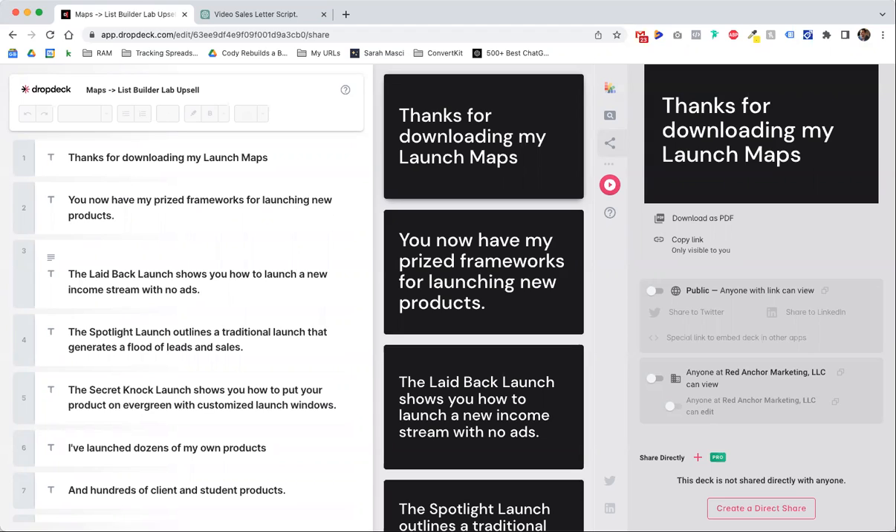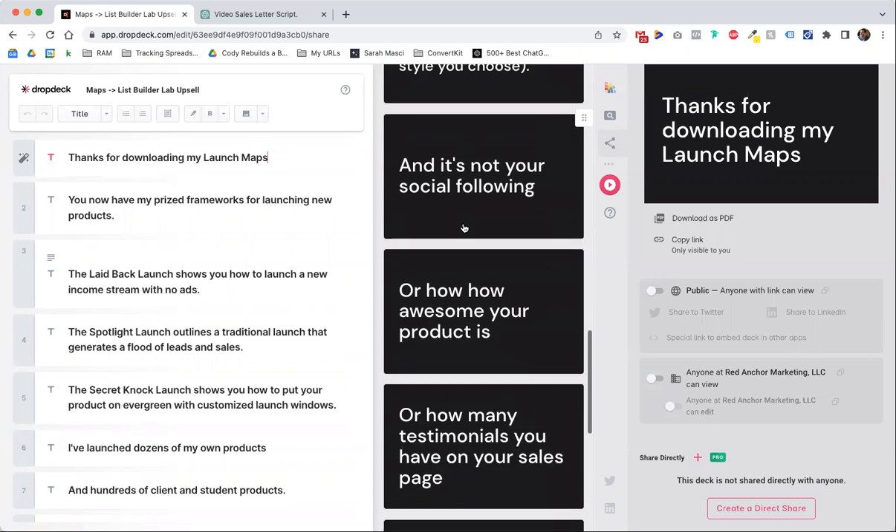So this first tool that I found is called Drop Deck. Basically I just like the simple style. I'm sorry if the style is really lame, but you just type what you want to type and it automatically makes the presentation for you.